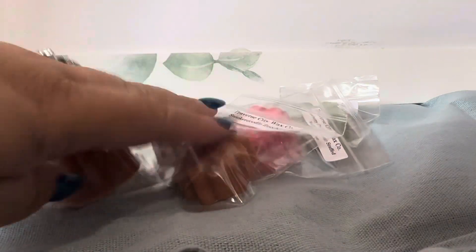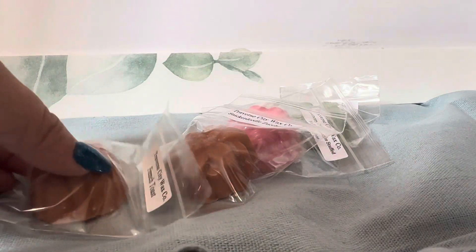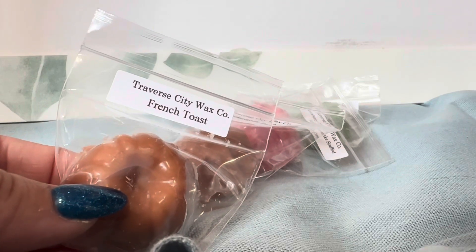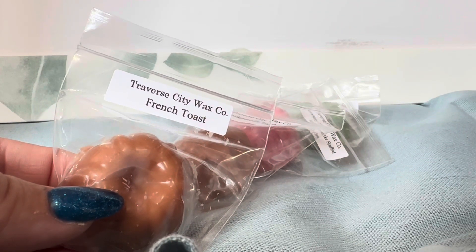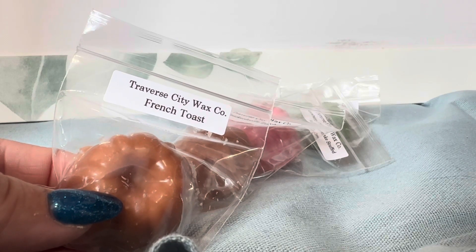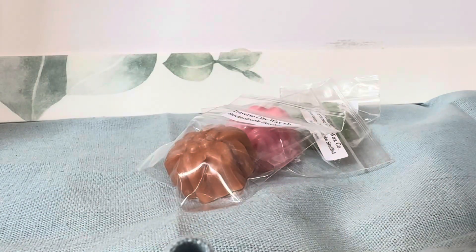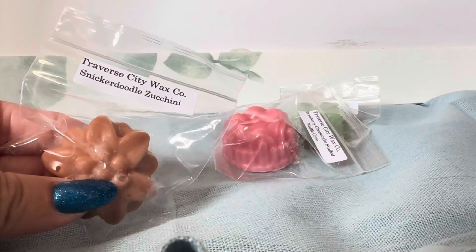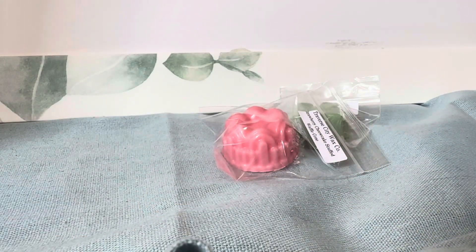Here are the lovely extras that I got in this order. We have French Toast — I have had her French Toast blends before, but I haven't had her French Toast by itself yet, so this technically is a new-to-me scent from her. That smells like a very delicious buttery, cinnamony, sugary French Toast goodness. Next we have Snickerdoodle Zucchini, which is also a new-to-me scent from her.